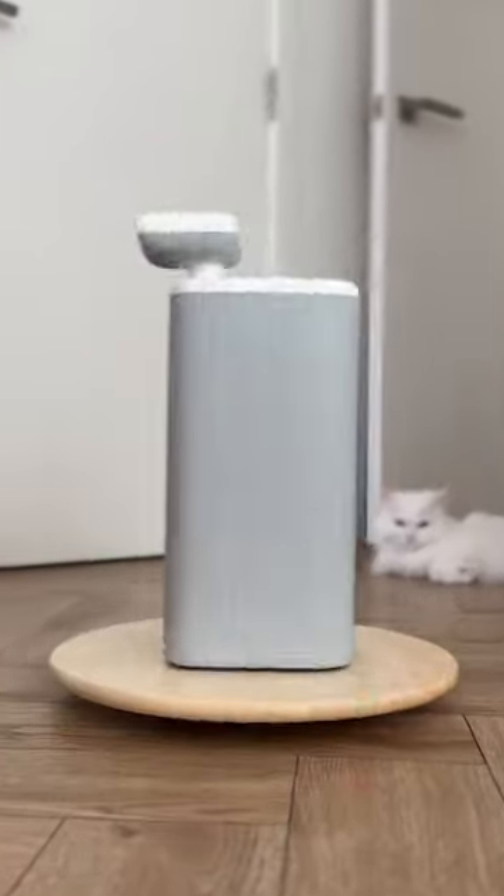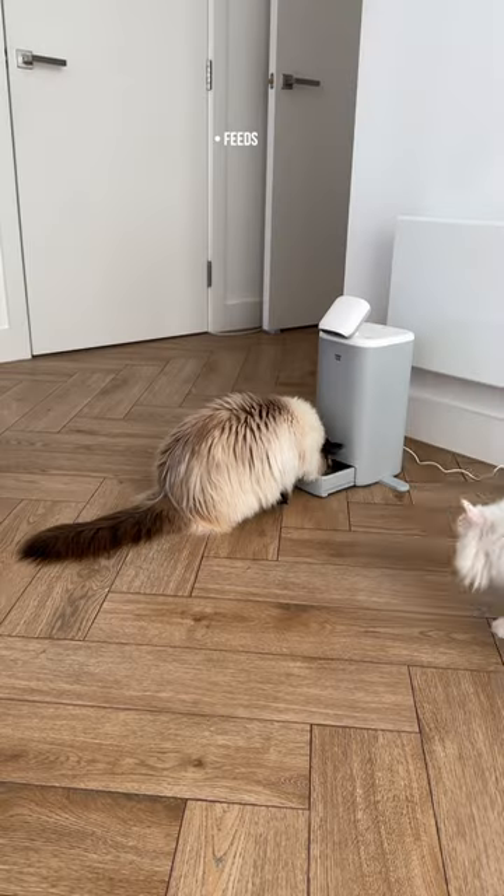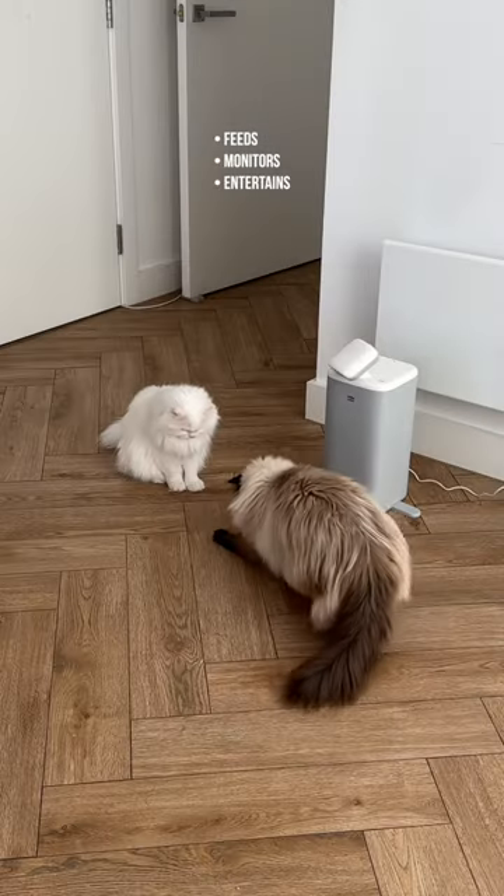Meet O-Sitter, a smart companion robot for cats from HHO Love, with adorable eyes. It feeds, monitors, and entertains your cat.